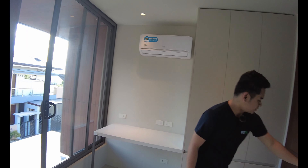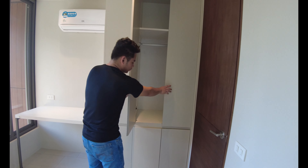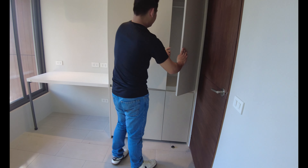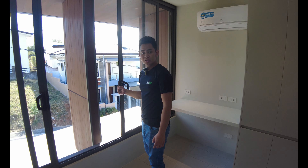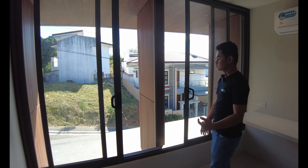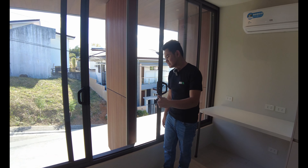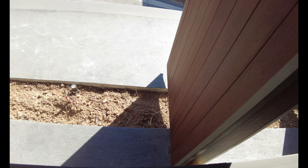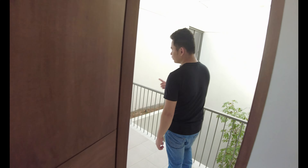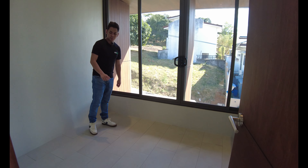This is the third bedroom. You have power outlets and a cabinet here. You also have a T-type aircon, a desk, and sliding windows for natural light and ventilation. It can also function as a balcony since you can step outside from this part of the house. There is also a plant box where you can grow plants.